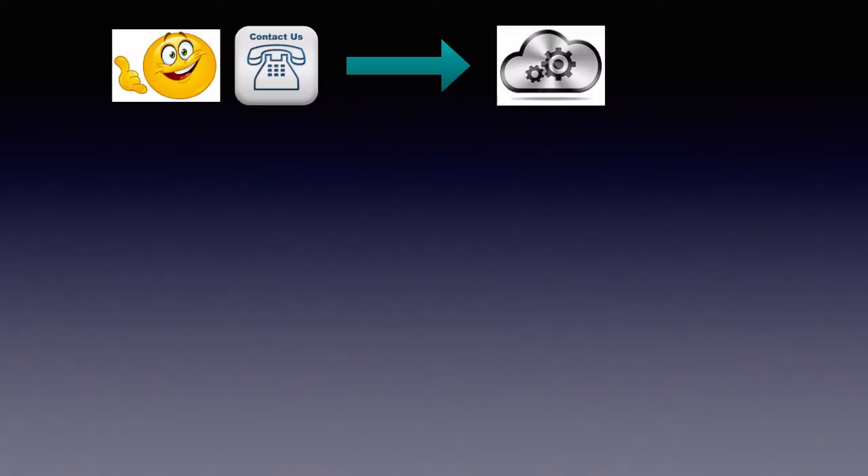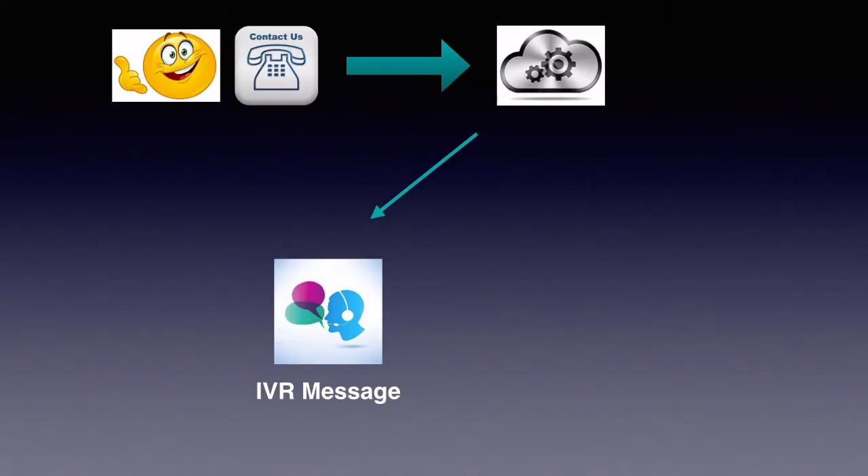Exotel provides features which are not available with your regular landline or mobile phone numbers. For example, you can play a recorded message welcoming the caller, and then play an IVR message like: 'Thank you for calling our company. Please dial 1 for sales, 2 for support.'